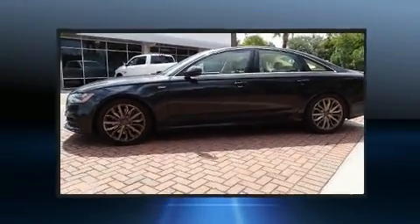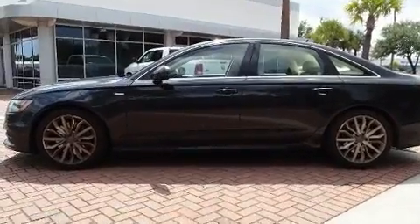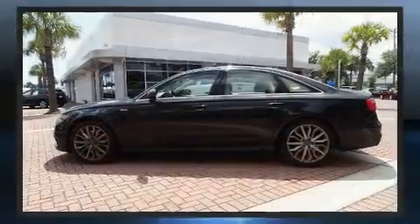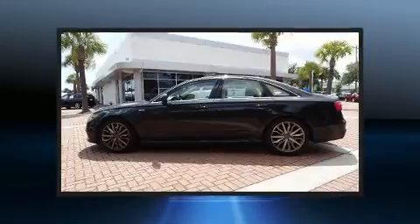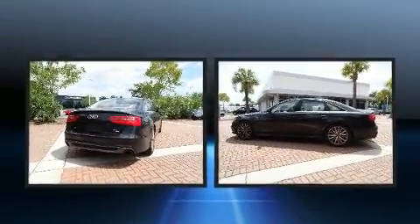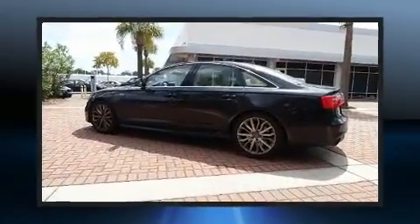Audi ensures the safety and security of its passengers with equipment such as dual front impact airbags, head curtain airbags, traction control, brake assist, anti-whiplash front head restraints, a panic alarm, and four-wheel disc brakes with ABS.